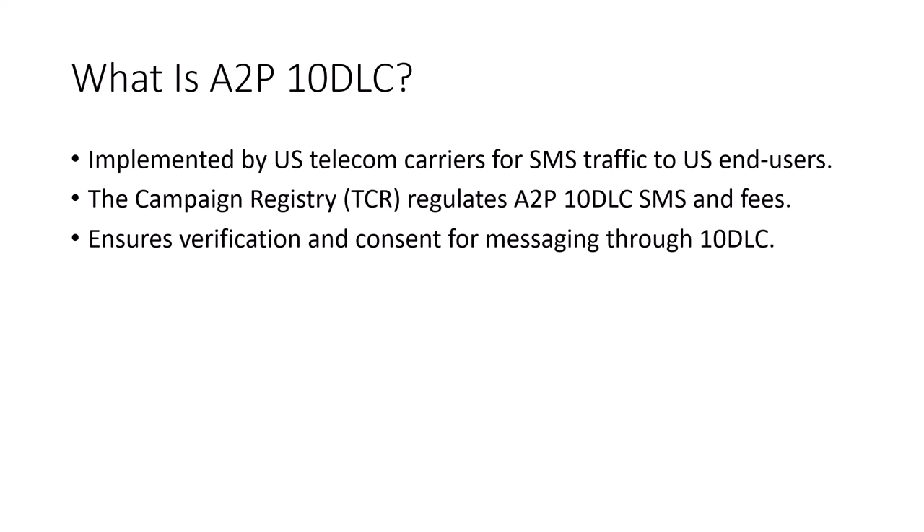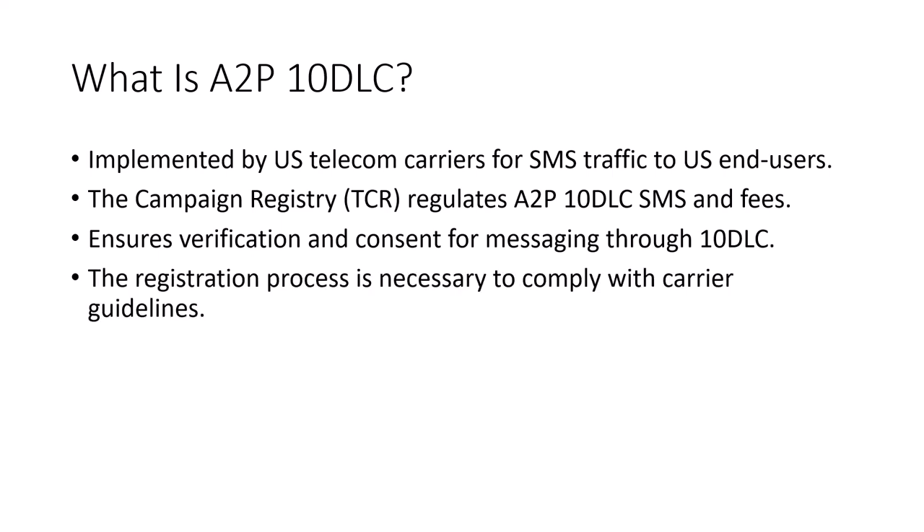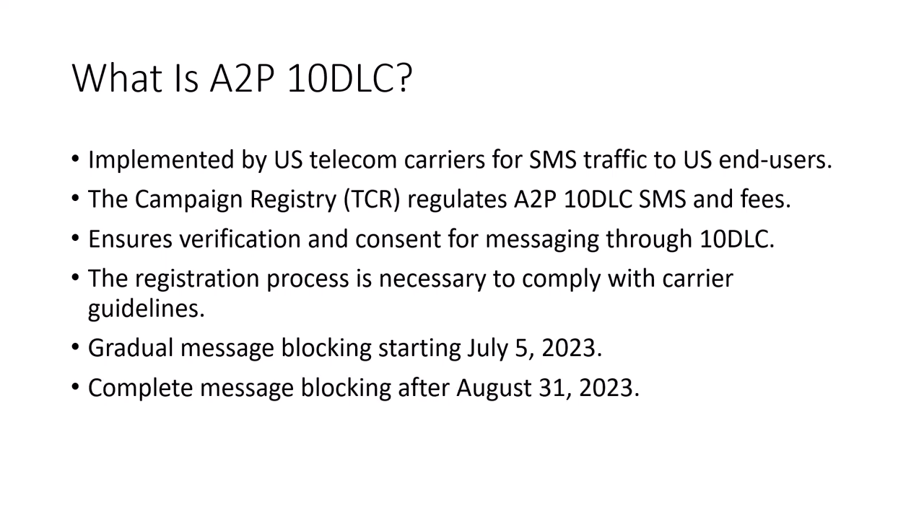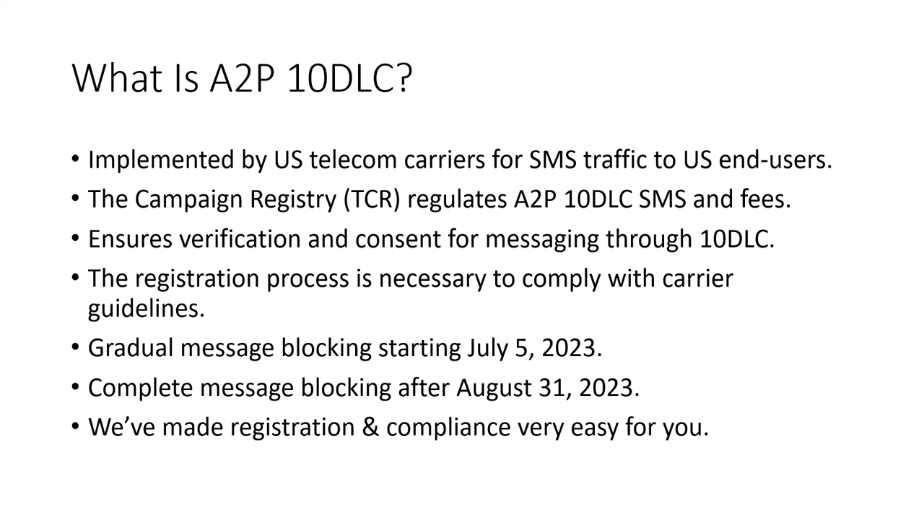A2P 10DLC ensures verification and consent for messaging through 10-digit long code numbers. The registration process is necessary to comply with carrier guidelines, and the carriers will begin blocking messages starting July 5th, 2023. If you do not register before August 31st, 2023, all of your messages will be blocked and you will not be able to send SMS text messages.